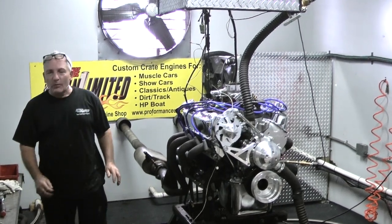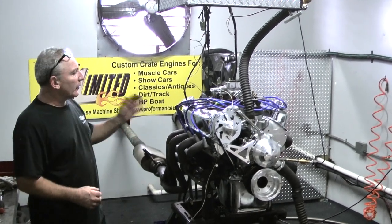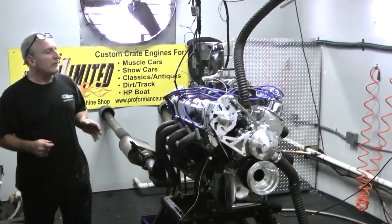Good morning everybody. Welcome to Performance Unlimited. How can you be one of our 347,435 editions?